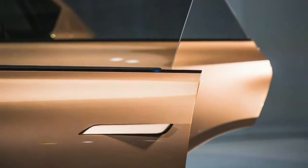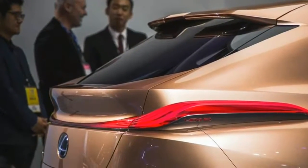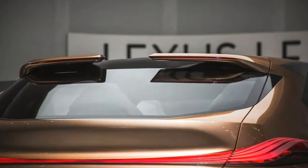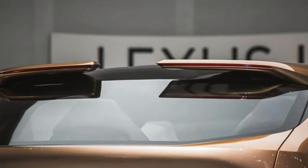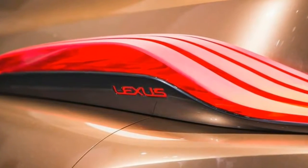Lexus claims the LF1 Limitless presents another type of extravagance vehicle — the leader hybrid. Regardless of whether that is valid, the Limitless idea packs a wide assortment of amazing tech and some good-looking character lines. So if something comes to creation in light of this auto, it merits nothing other than top charging.